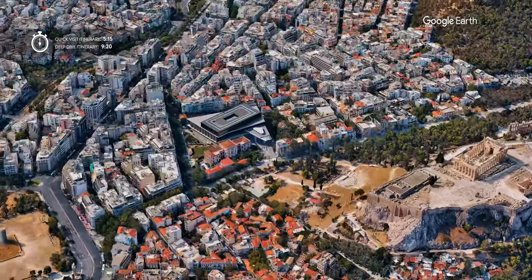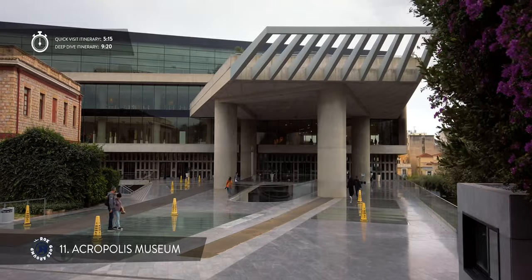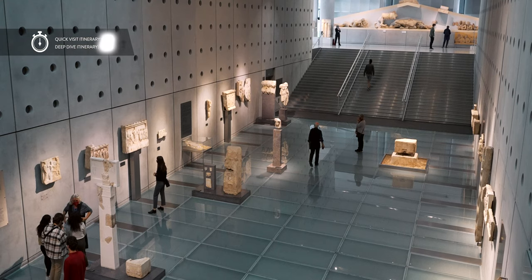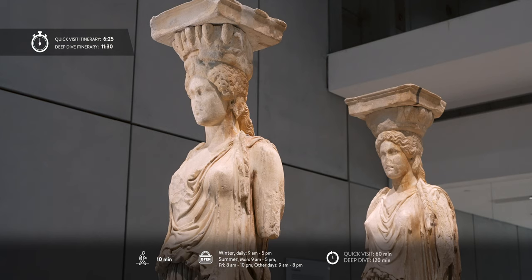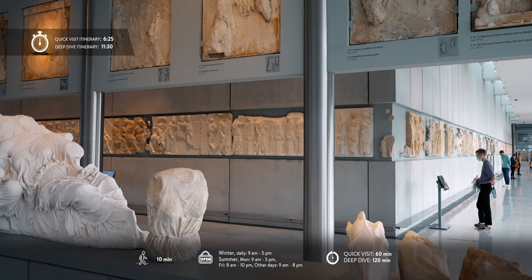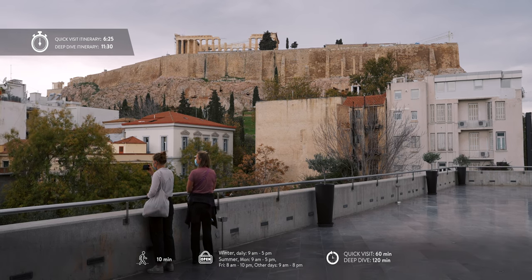Descend to the longest pedestrian pathway in Athens that runs around the southern slope of Acropolis. There you should visit one of the world's top archaeological museums. In a modern building hovering over Roman and Byzantine ruins, you can admire every artifact found on the site of Acropolis and its slopes. The top floor is designed on the same axis as the Parthenon and has the same dimensions to display the entire frieze of the temple with the real Parthenon always in plain sight.